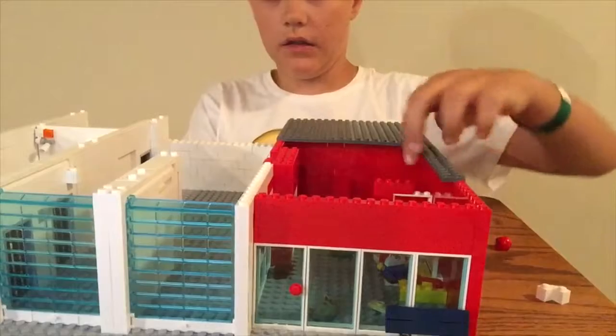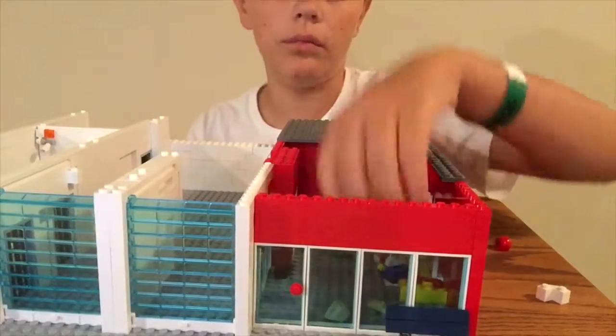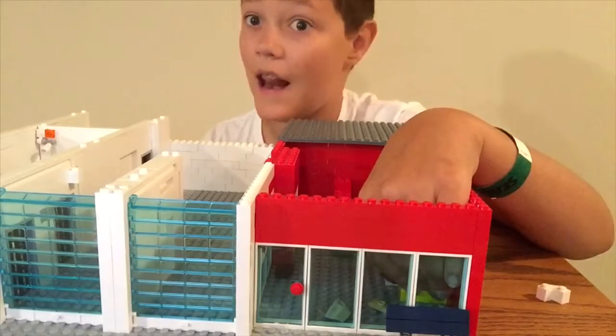Right here is going to be like a mini hospital until I want to get a set, because for a new Lego set there is a Lego hospital and I want that.